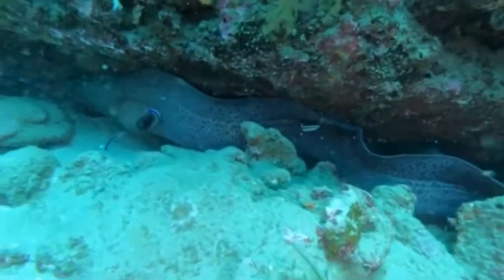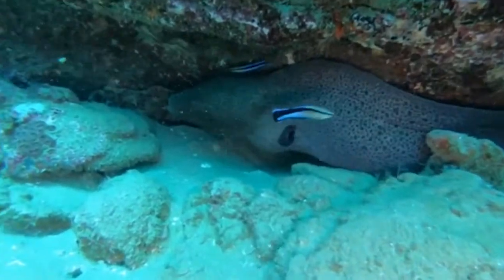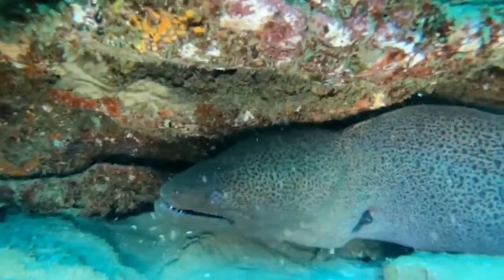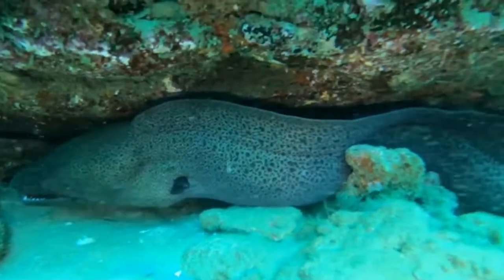Now this is a giant moray eel — an amazing fish. It has a smaller head than the honeycomb, but as you can see, those teeth are pretty nasty looking. As the name suggests, it is the largest eel, at 30 kilograms or 66 pounds in weight.